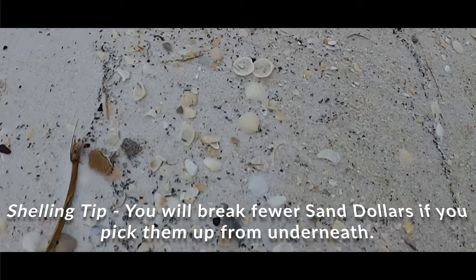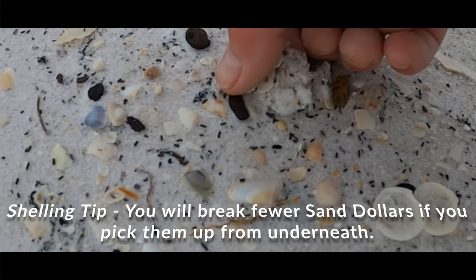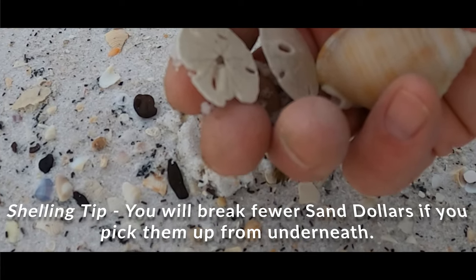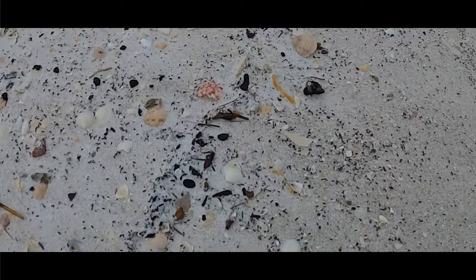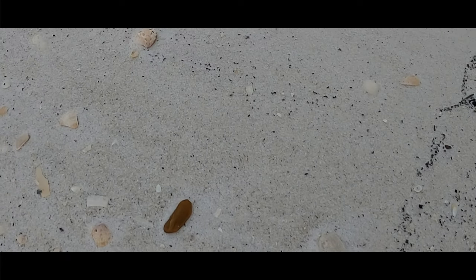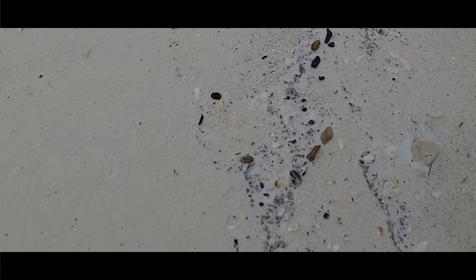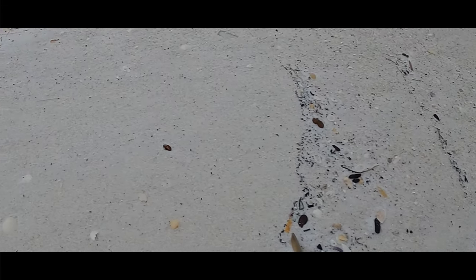There's another one. There's another one, and another one that I picked up. And there's a mermaid's purse.